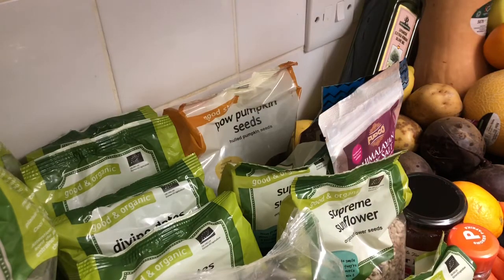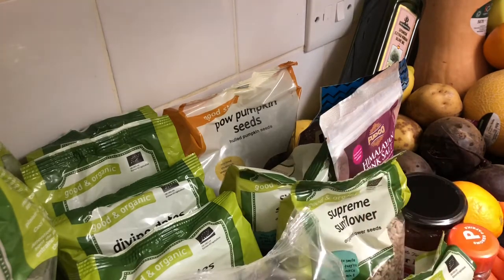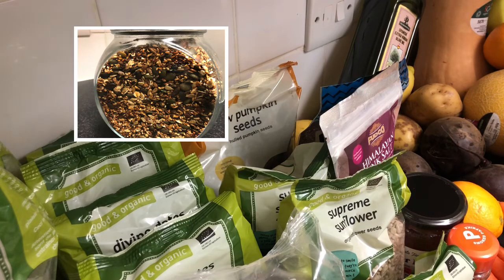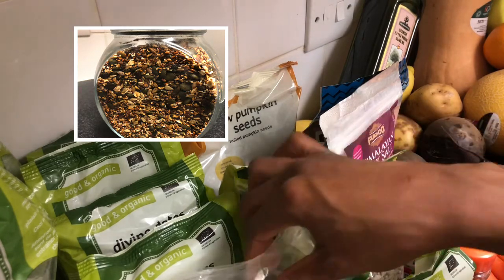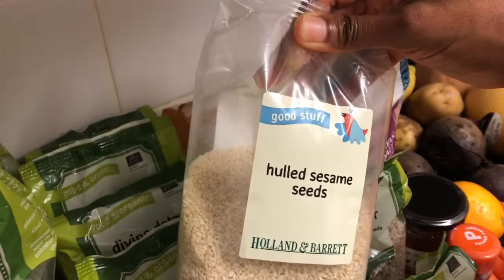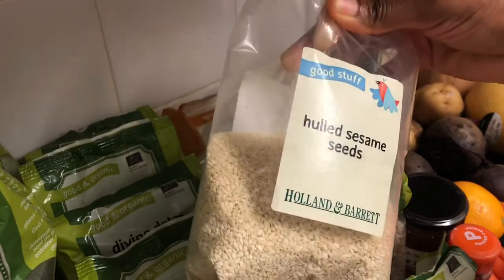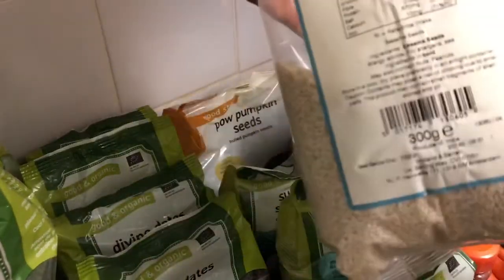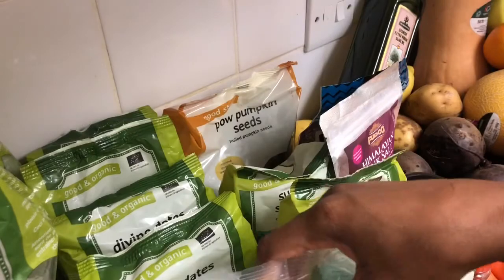The linseeds, sunflower seeds, and pumpkin seeds I'm going to use to make granola — I did a video on that and will leave a link below. It's quite nice with breakfast. I also add sesame seeds to my granola, and I've got 300 grams of sesame seeds here.